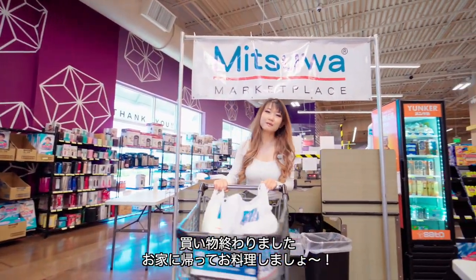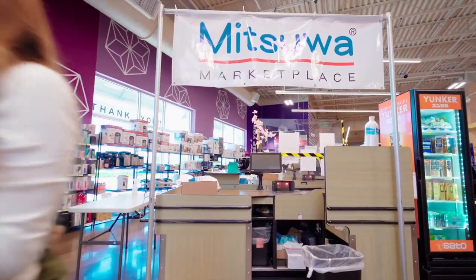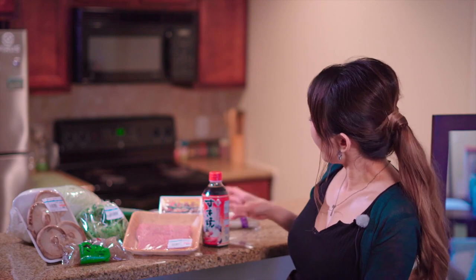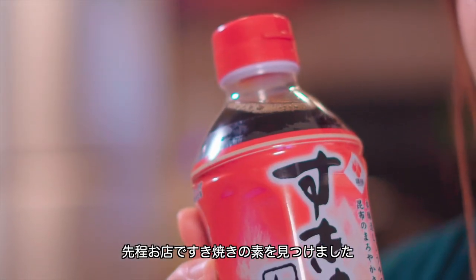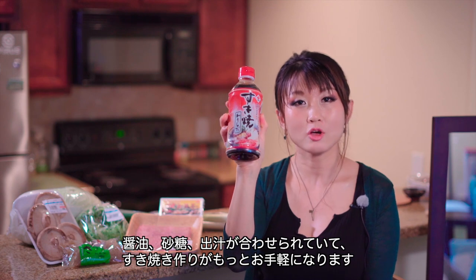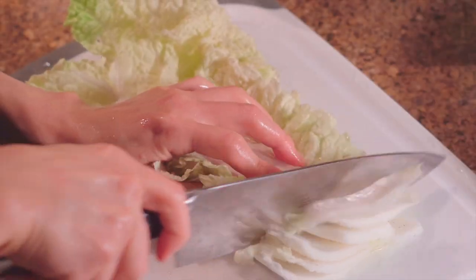Alright, shopping is done. I'm going to head back home and cook. I'm back home now. I'm going to cook sukiyaki. I found this cool sukiyaki broth at Mitsuwa Market. It contains sugar, soy sauce, and dashi — that will make it so much easier to prepare your sukiyaki pot.